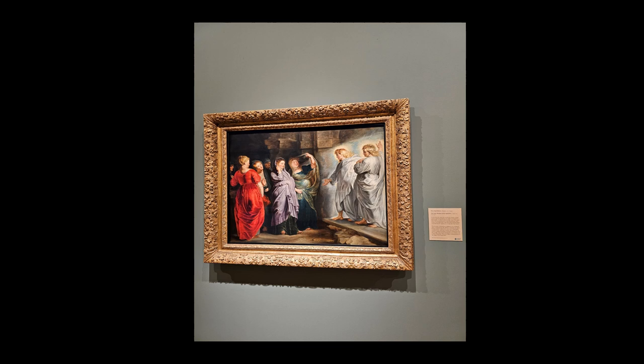After his father's death, Rubens' family returned to Antwerp, and it was here that he was raised and his artistry began to flourish.